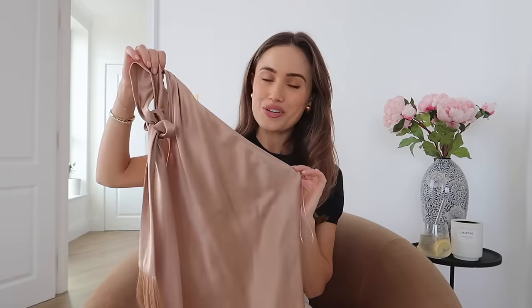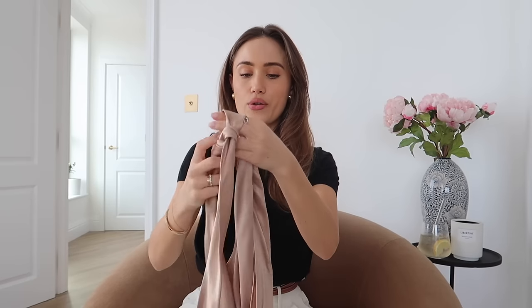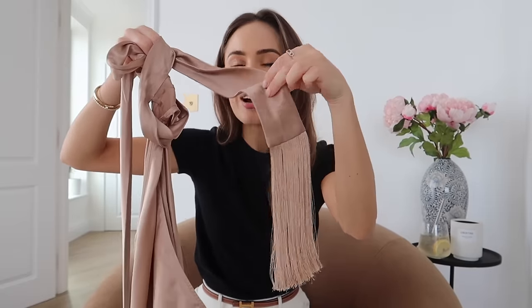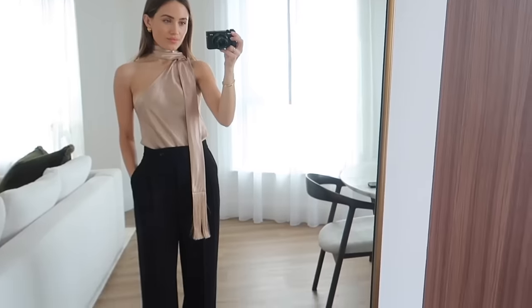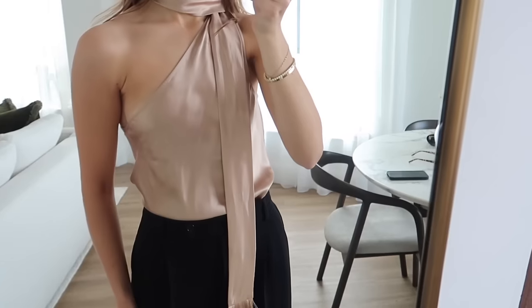This next item I was too impatient to save for the haul so I've already worn it and I had a bit of an interesting night when I did. Let me show you the top first and then I'll tell you a little story. So it's this beautiful one-shoulder silk top and what I love about it is this tie that goes around your neck and then at the end of the little scarf tie you have these tassels. I just think this is so expensive looking — it's chic, it's elegant and it's a really easy option to put on for an evening look.